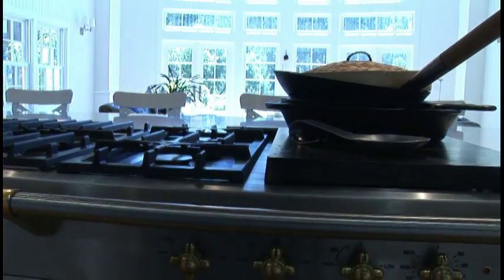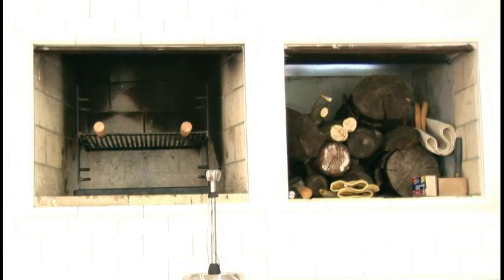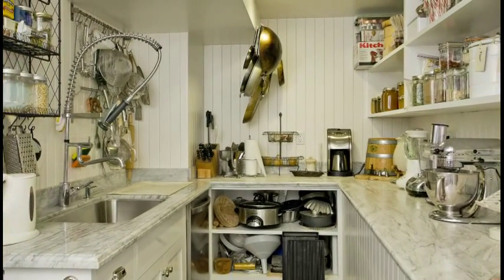This is actually an eight-burner La Conche stove top, and we have a pizza oven behind us. We have an appliance condo — or an appliance garage — where it houses another sink. It's your pantry, it's your walk-in. More appliances.